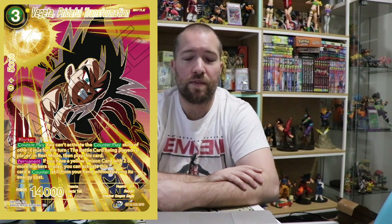Super Saiyan 4 Vegeta. This is going to be probably the most expensive SPR I think. I'm not a big fan of SS4 but I can appreciate how awesome this looks and I think it's going to be very popular.